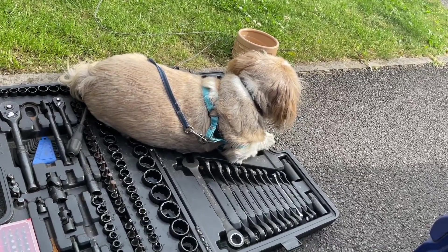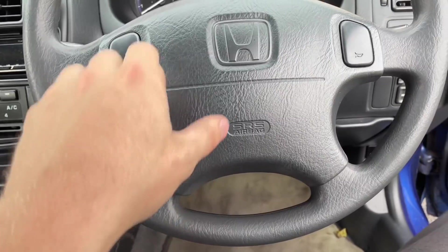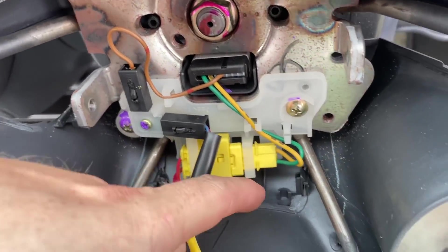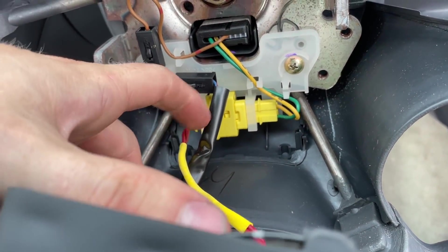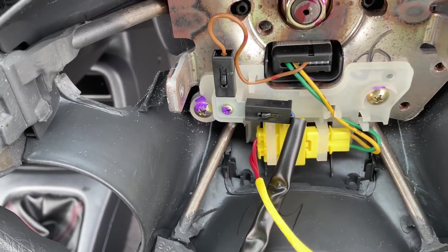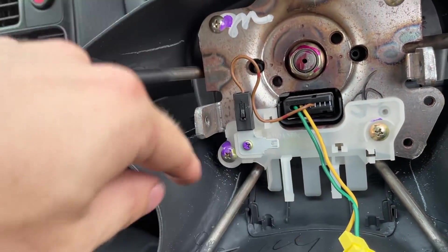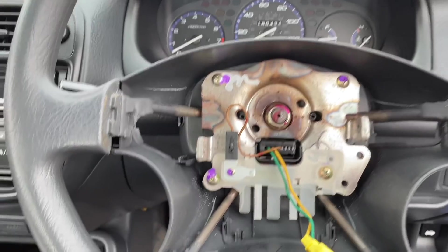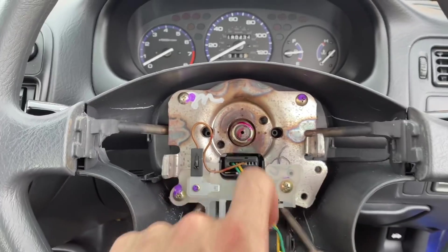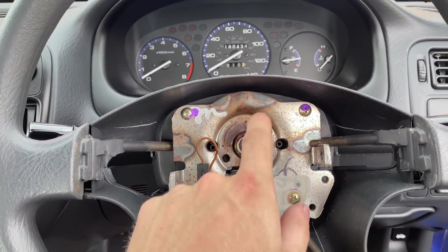Your airbag should nicely pop out. Disconnect the big main yellow connector — disconnect everything that needs to be disconnected and you're good to go. There's also a connector for your horn. You've got your hub nut here — you literally just want to break that; it might be a bit tight because it's probably never been off. Break that and pull your wheel off.